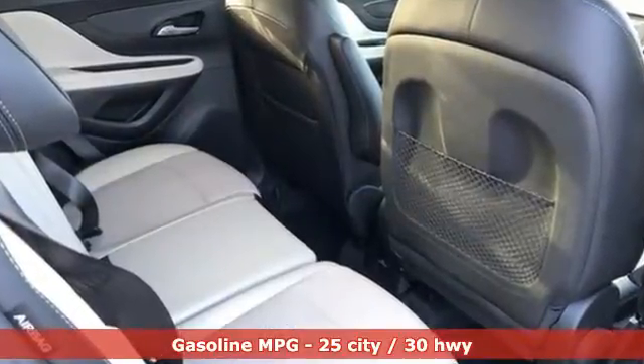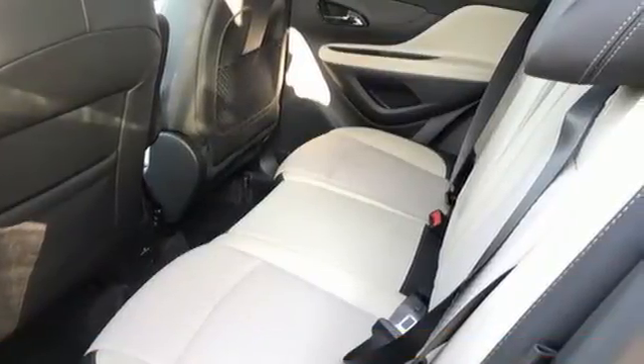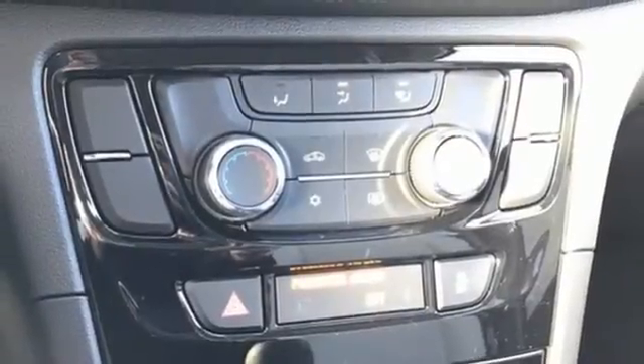Intercooled turbo inline four-cylinder engine, leather steering wheel, streaming audio, manual tilting steering column, remote engine start, AM-FM satellite radio, metallic paint doors and push-button start proximity key, and Wi-Fi hotspot.